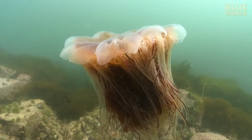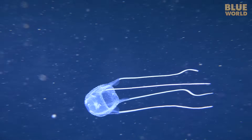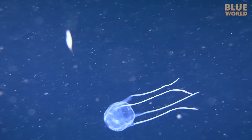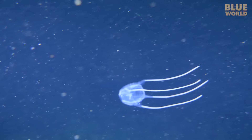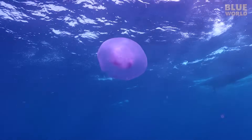Some jellies are extremely venomous to humans. Some, like the box jellies, can even kill people with enough contact of tentacle on bare skin. But most are not that dangerous, producing only a mild rash and some short-term pain.